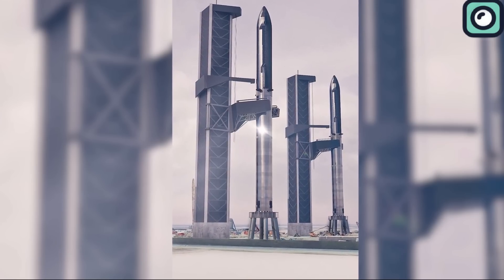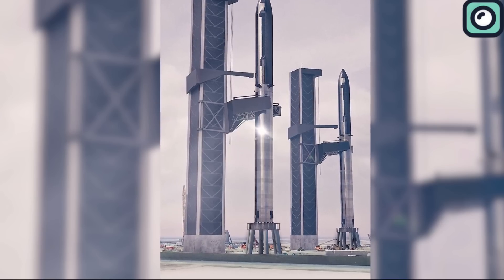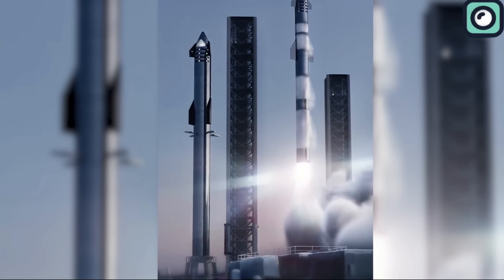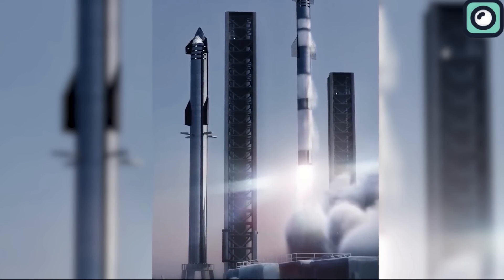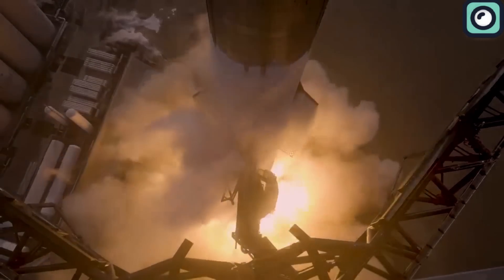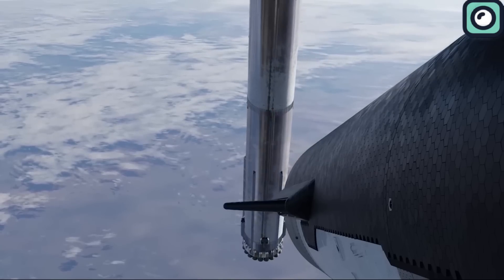SpaceX now aims to land these rockets on drone ships at sea, similar to what they've done with Falcon 9. This approach is necessary because SpaceX plans to conduct 44 launches a year, needing at least three Starship launches a month. This tight schedule requires quick turnarounds, and landing on a drone ship offers more flexibility and ensures smooth operations, even if there are unexpected issues.